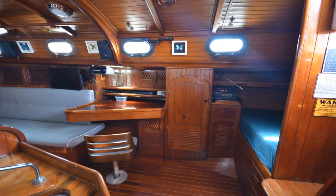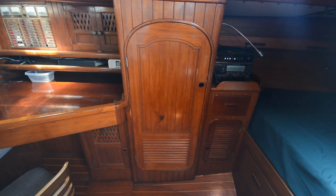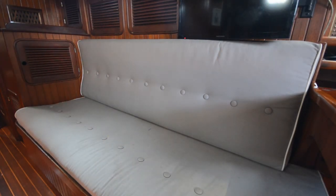The nav station is located to starboard and features a large opening chart table. Behind the settees in the salon we have great storage both port and starboard.